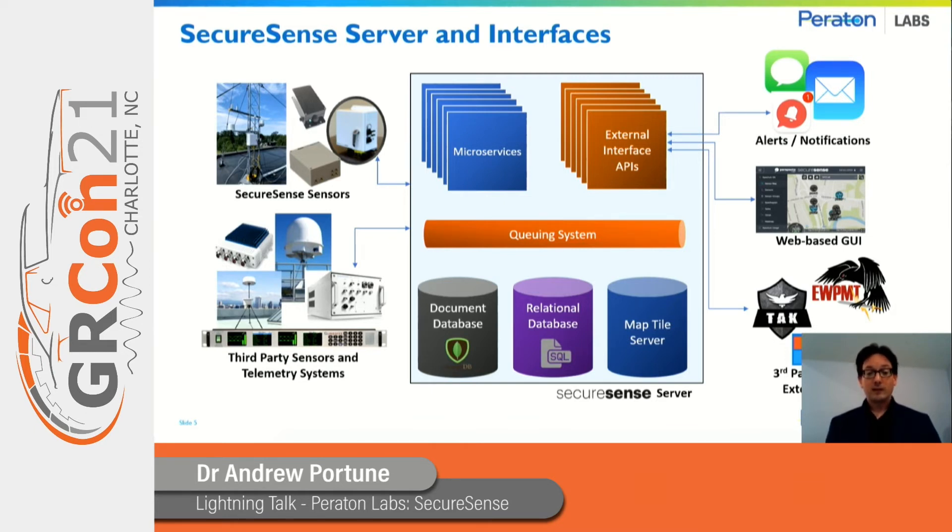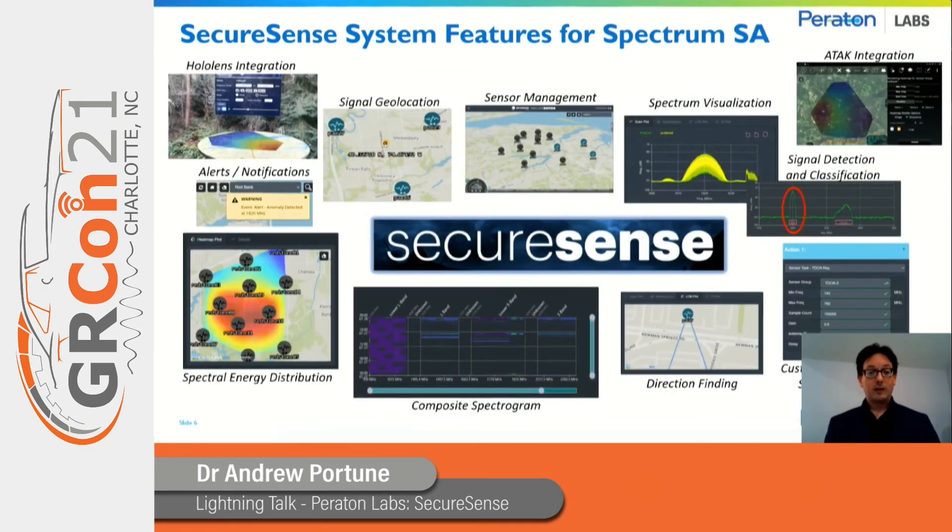We also have the ability to send out alerts and notifications via SMS text messages or email. SecureSense has a host of different features that provide a broad range of spectrum situational awareness, everything from single geolocation, spectrum visualization, and ad hoc command of individual sensors, to aggregated spectrum data products such as composite spectrograms and mapping of spectral energy distribution either historically or in real time. The system is also capable of providing precise geolocation as well as direction finding, customized alerts and notifications, and triggered activities.